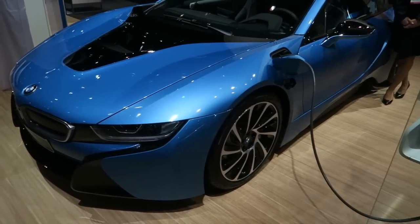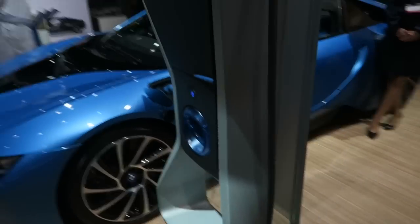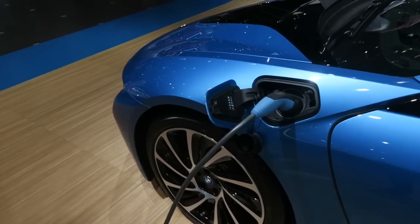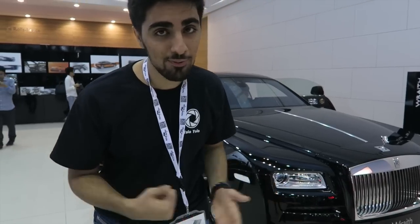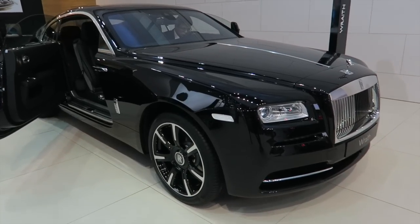If you guys were ever wondering how a BMW i8 gets charged, this is the charging station. It's pretty much like a normal engine but instead of petrol you just have electricity being pumped into it.